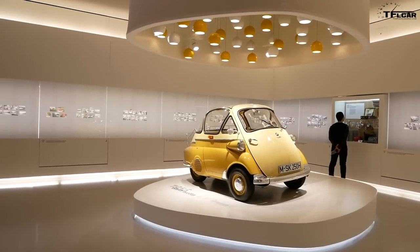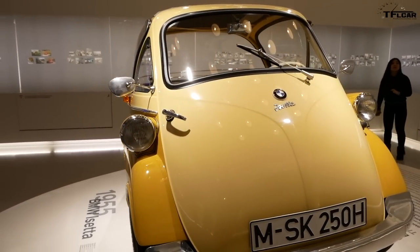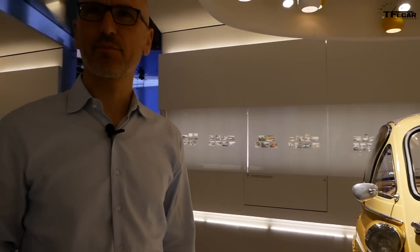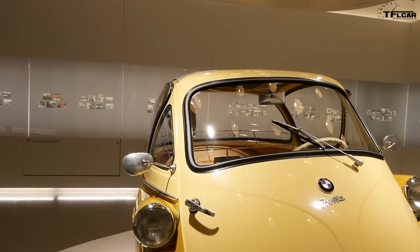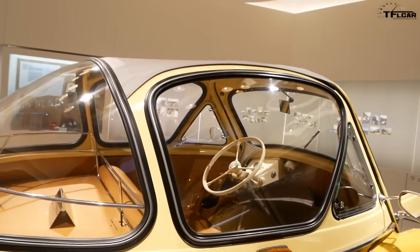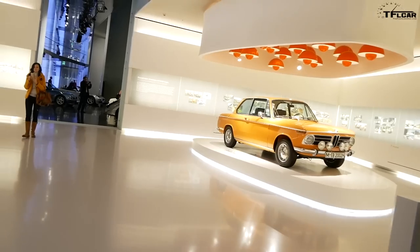The Isetta was the car after the war — very important not only for BMW but for the development of Germany. It represented the mobilization of the people. Small cars like the Isetta and the Messerschmitt Kabinenroller symbolize the period when people became mobile again. The big dream in the 50s was to buy a car, take it over the Alps to the Mediterranean Sea, and spend your first vacation on the beach.